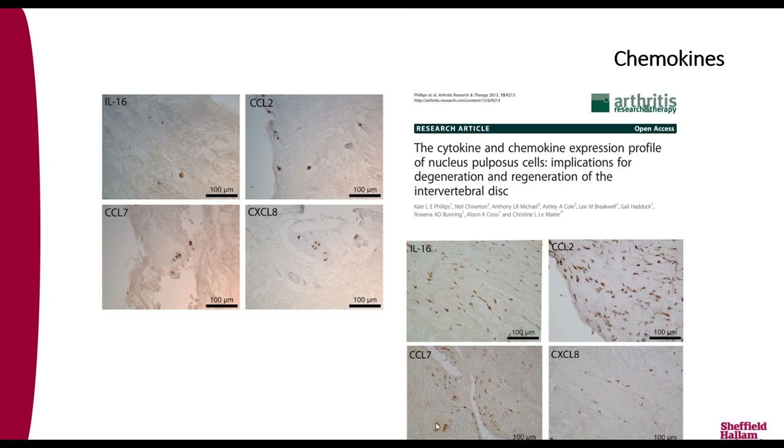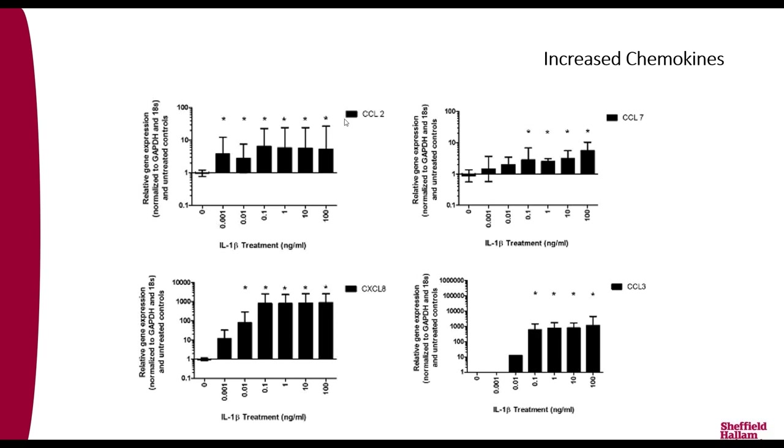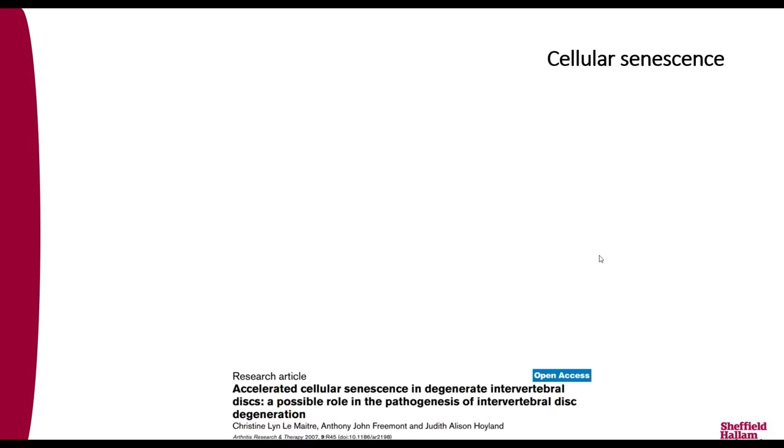Interleukin-1 can also drive expression of a whole host of other cytokines by disc cells, causing further tissue damage. And if you have rupture, this can drive infiltration of inflammatory cells. Interleukin-1 also induces chemokines, whose principal function is to pull immune cells in. Chemokines were always thought to be expressed only by immune cells, but the native disc cells are also expressing these chemokines — showing a driving role for disc cells to call immune cells in once rupture occurs.